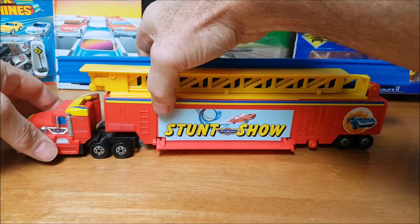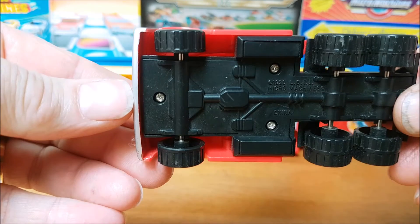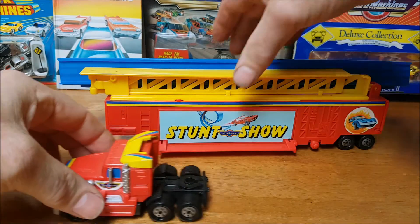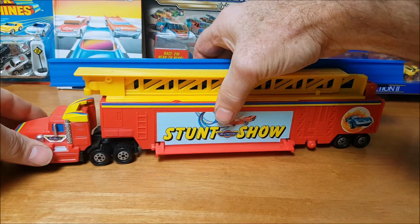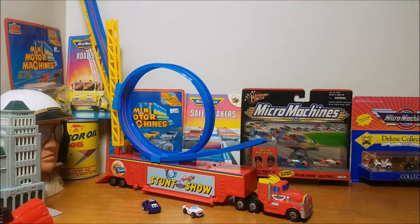Let me just show you the truck. You can detach it. Look at that — made in 1990. This is a real cool truck. Rolls really well. Hooks onto here. And let me show you why I like this one. As I said, this has got to be one of my favourite toys from Micro Machines.